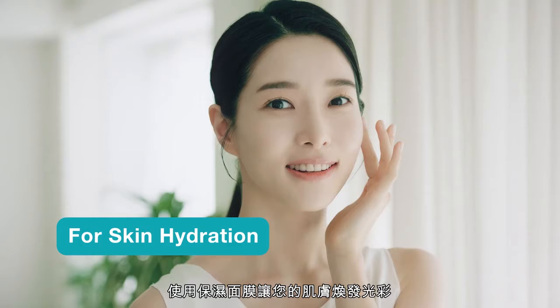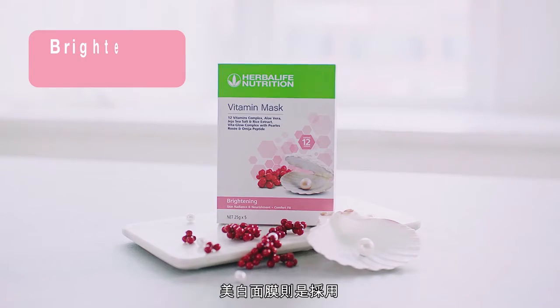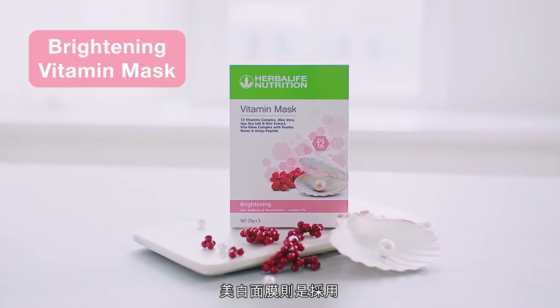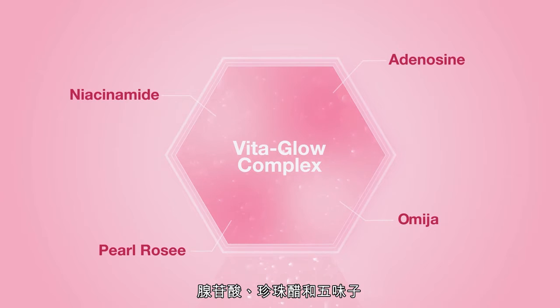Enjoy a hydrating treat and revitalize your face with the moisturizing vitamin mask. The brightening variant is developed with a special Vita Glow Complex that contains niacinamide, adenosine, pearl rose, and omesia.